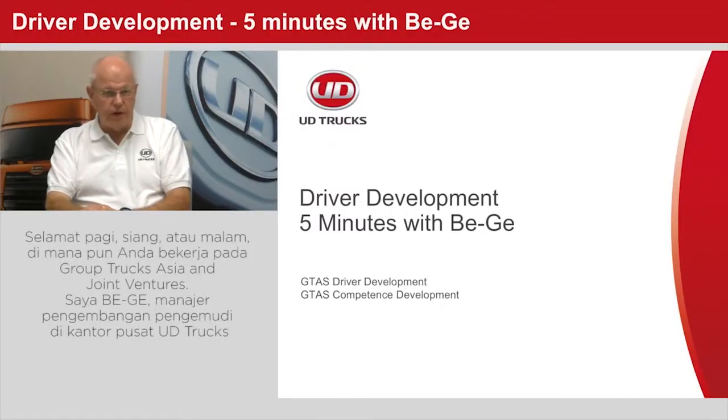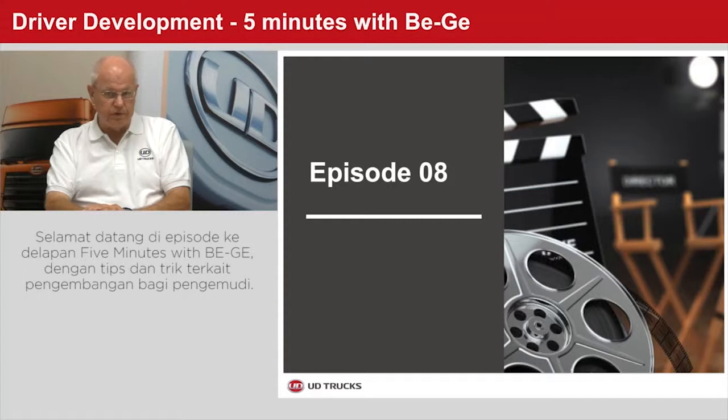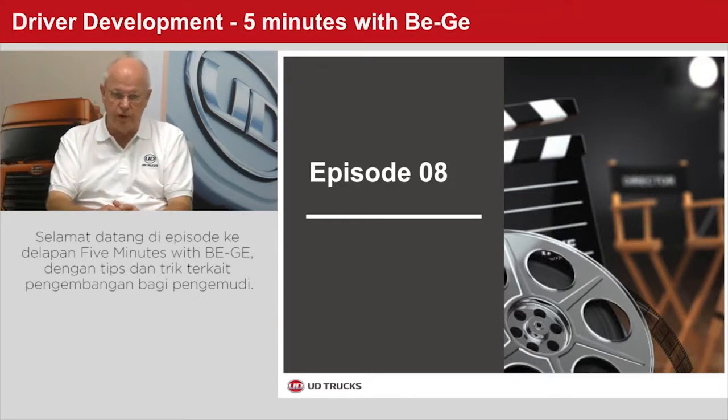Good morning, afternoon, or evening, wherever you are in the world of GroupTrax Asia and joint ventures. As you all know by now, I am BG, the driver development manager here in HQ. Welcome to the 8th episode of our series, 5 Minutes with BG, where we tackle tips and tricks on driver development.